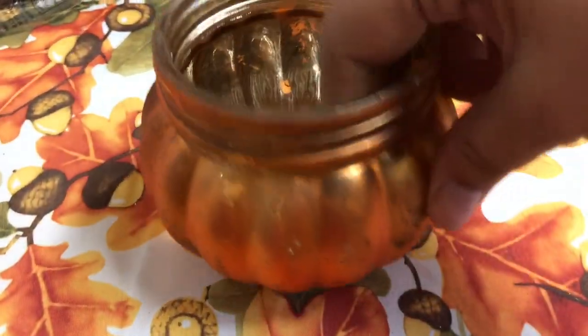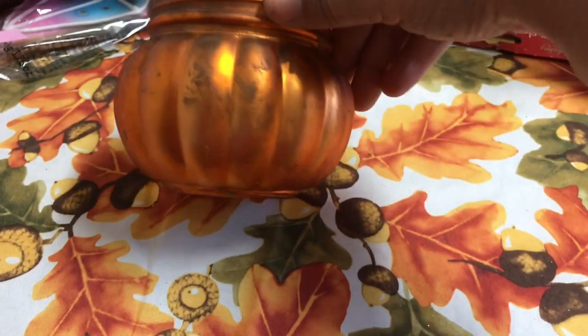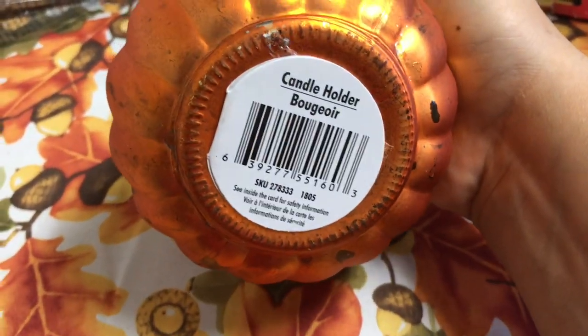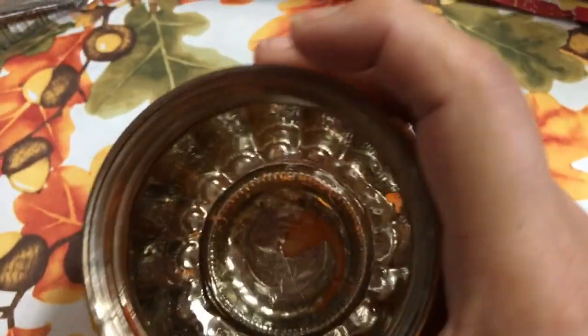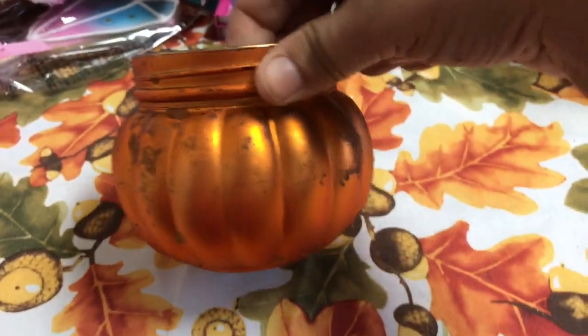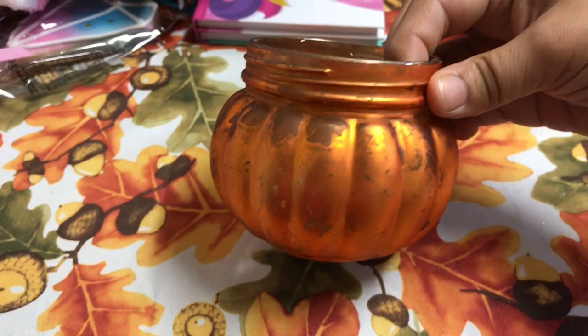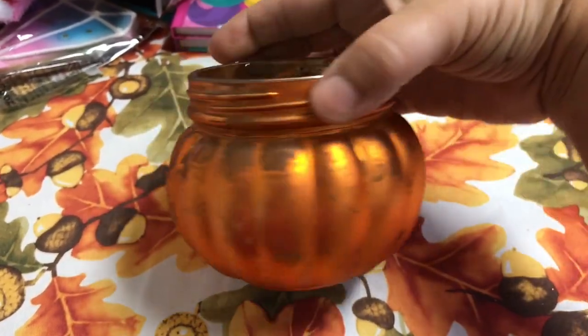Also new to me at my Dollar Tree is this pumpkin tea light holder — well, not pumpkin, just a candle holder that looks like a pumpkin. Inside it's like mercury glass. I just thought it's so pretty to use for fall, even Thanksgiving, on your table with a tea light in there. I just love that.